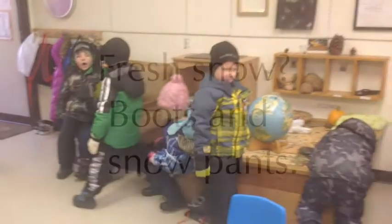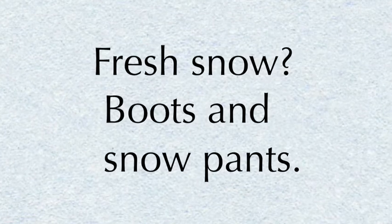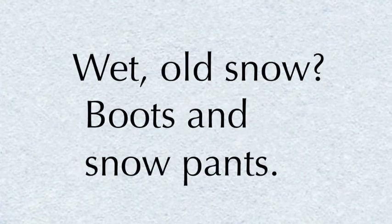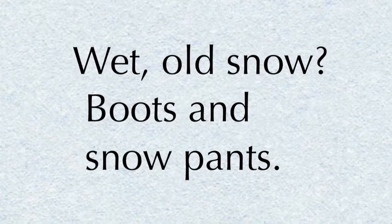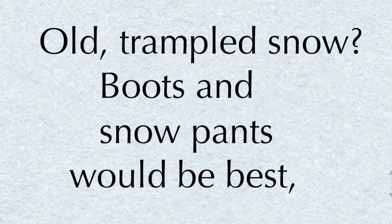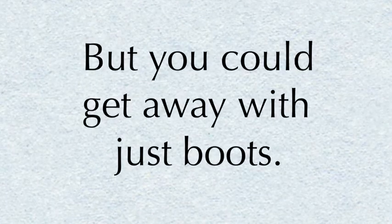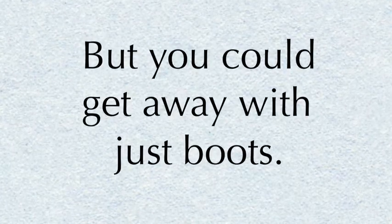The right clothing means whatever will keep you warm and dry. Here are a few things to keep in mind. If we've had a fresh snow, then boots and snow pants are a must to go outside. If it's wet old snow, boots and snow pants. If it's old trampled dry snow, boots and snow pants would be best, but you could get away with just boots, especially if we've shoveled the concrete — then children can stay there.